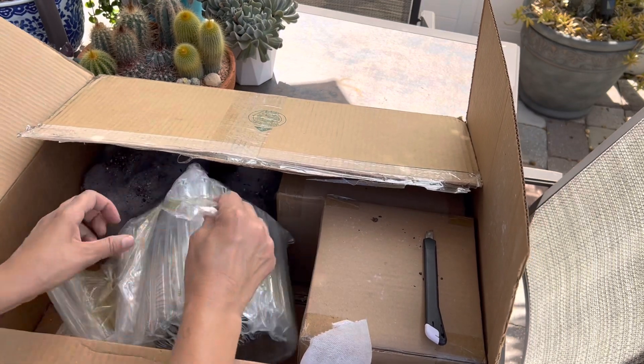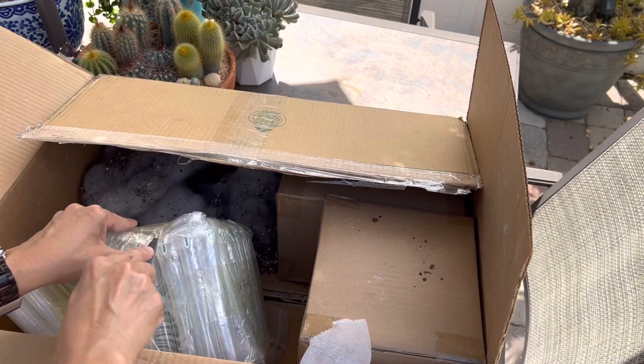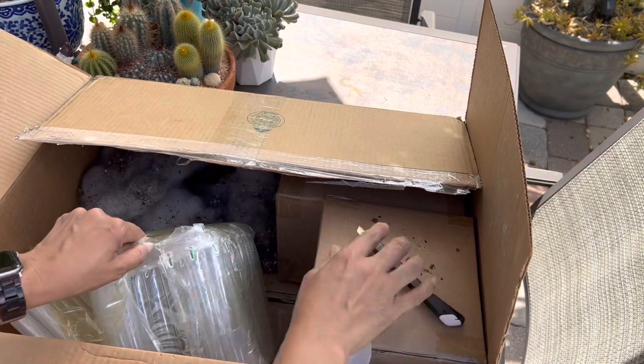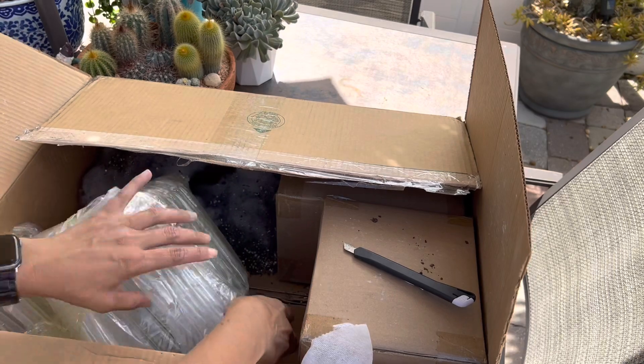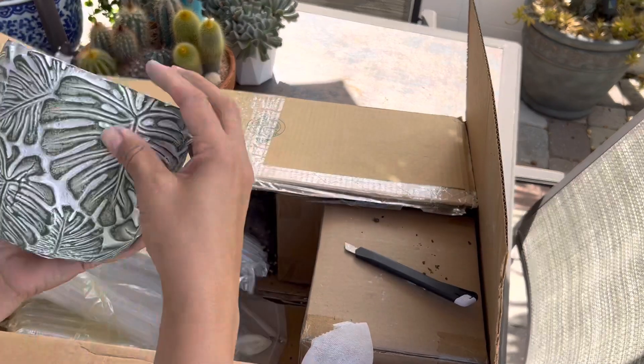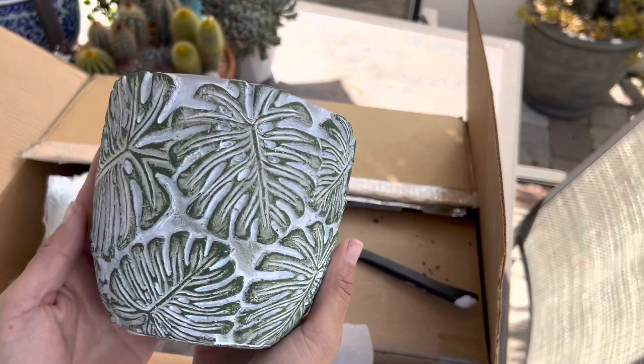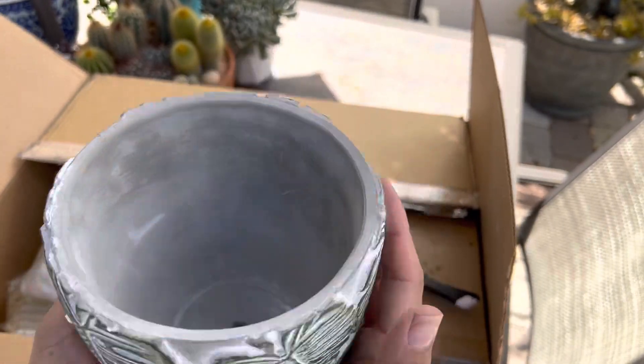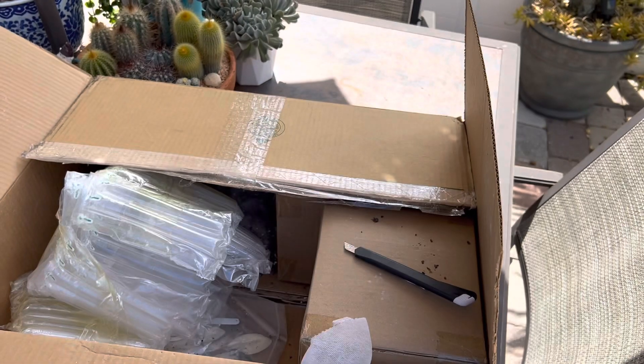These pots would also be beautiful for some tropical plants. Maybe you just want to get them a pot like this one — look at how pretty that is for a tropical plant. How cute! It's very pretty and very well made.